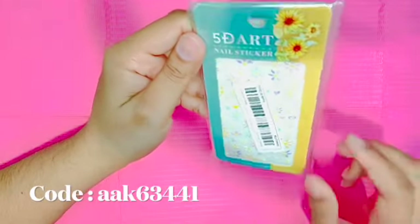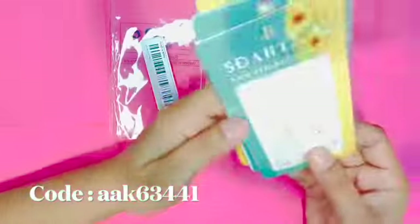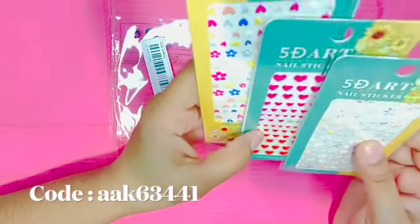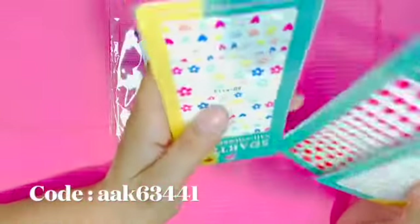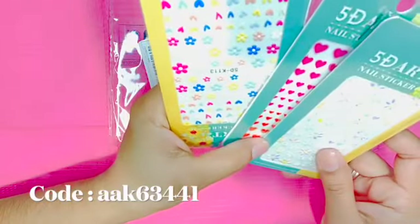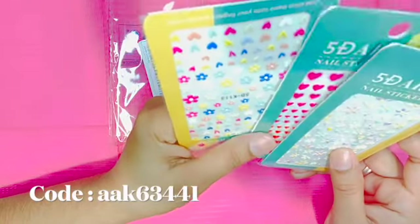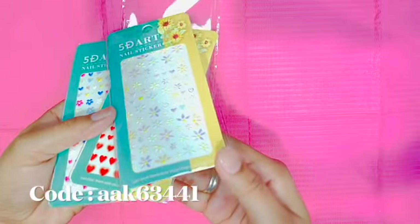I also got these beautiful 3D flowers — they come three in a pack. They are super, super nice and especially for spring they'll come in very nice and handy. This is how they look.